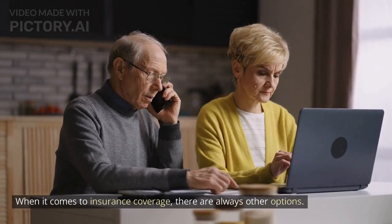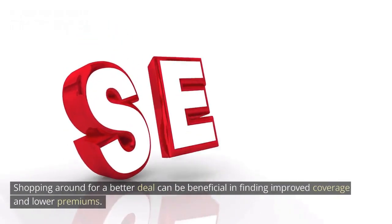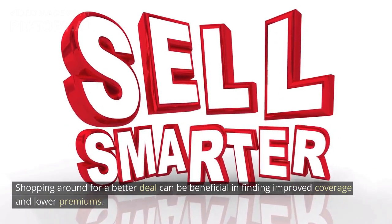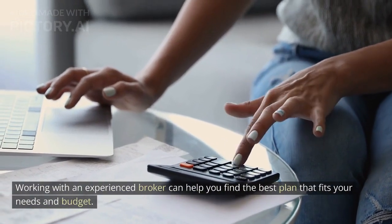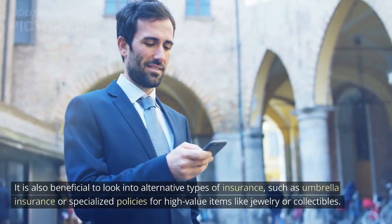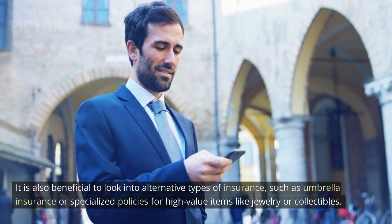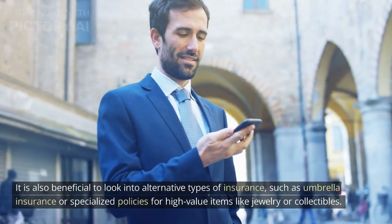When it comes to insurance coverage, there are always other options. Shopping around for a better deal can be beneficial in finding improved coverage and lower premiums. Working with an experienced broker can help you find the best plan that fits your needs and budget. It is also beneficial to look into alternative types of insurance, such as umbrella insurance or specialized policies for high-value items like jewelry or collectibles.